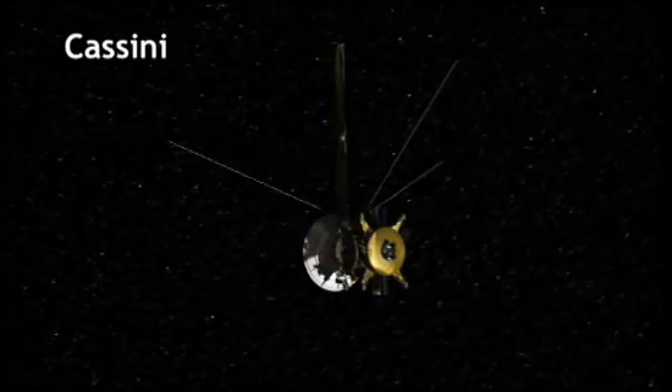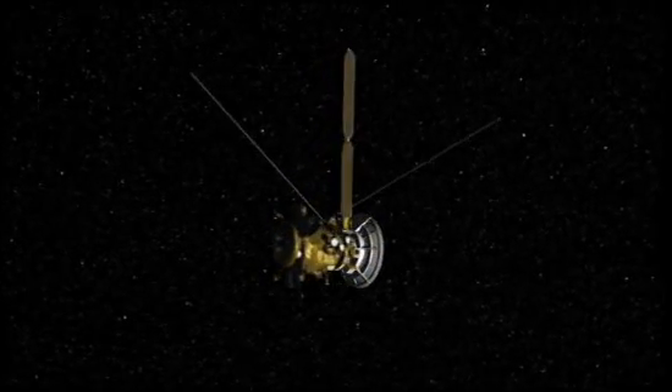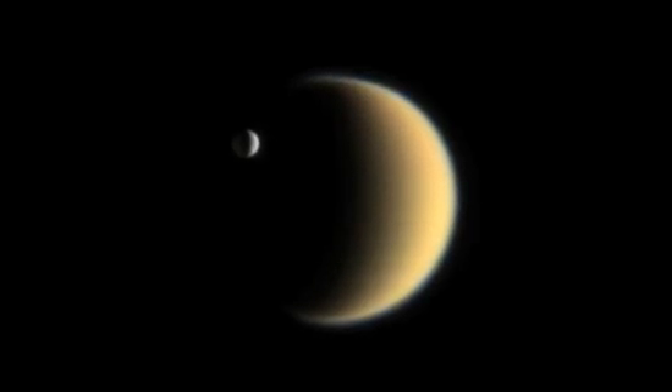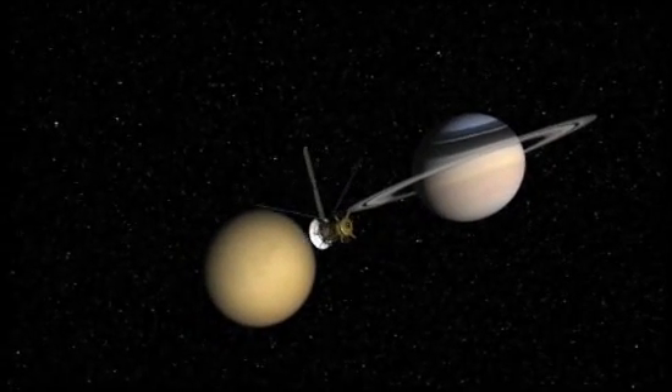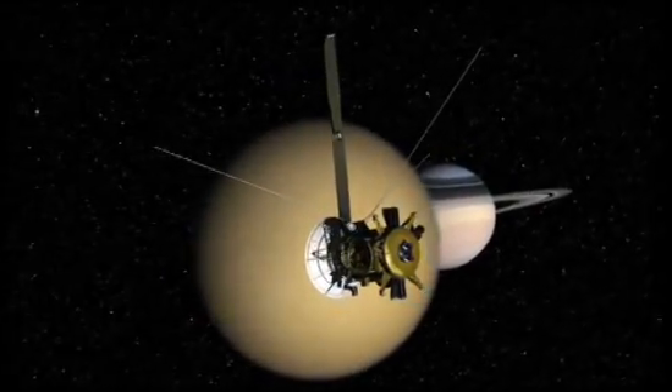When the Cassini spacecraft arrived in 2004 to scrutinize the kingdom of Saturn, it came equipped to answer a range of burning questions. Can such moons really have liquid oceans beneath their surfaces? And do those oceans have the ability to cook up and then support life?